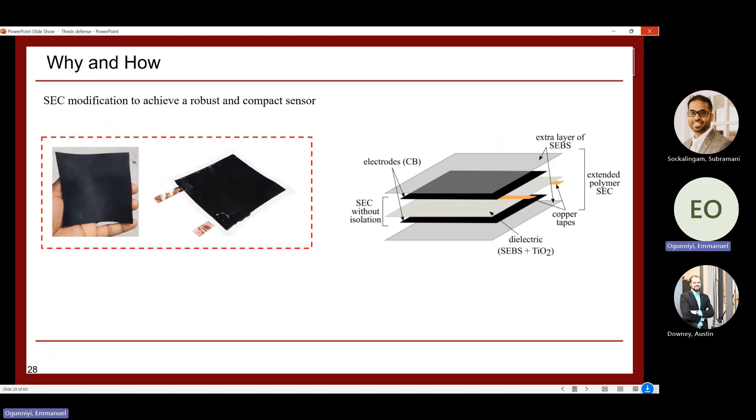Investigation 2 focuses on modifying the SEC to achieve a compact integrated sensor. Previously, a separate rubber sheet was used as an isolator. The goal now is to add an isolation layer directly to the SEC itself, eliminating the need for an extra material. This was done by adding extra layers of SCBS — a non-conductive component that is already part of the SEC makeup — on both sides of the SEC. This modified version is referred to as the extended polymer SEC.